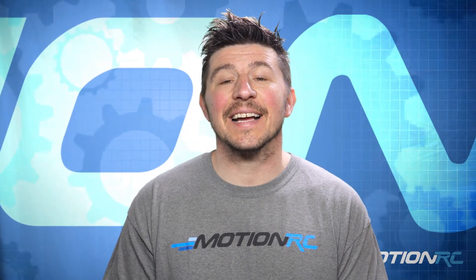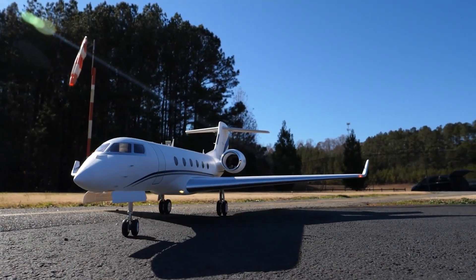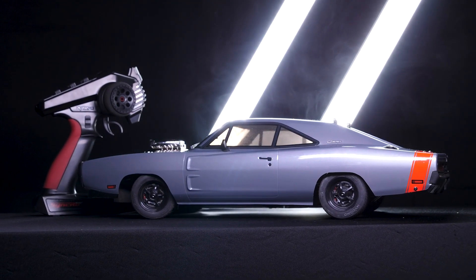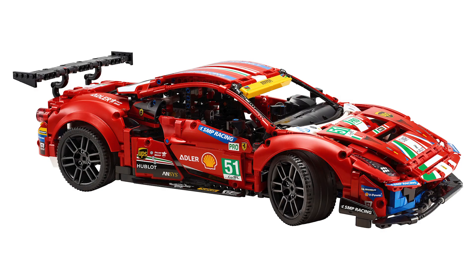So there you have it guys — that'll do it for this week's product digest. That just gives you some of the main options of the new products we've added. We're consistently adding new products to MotionRC.com and MotionRC.eu and videos like this are just there to help you realize they're available on the website. I'm James, Alex behind the camera — thank you guys so much for joining. Hit the like button if you can, subscribe for more content from MotionRC, and we'll see you in the next video.